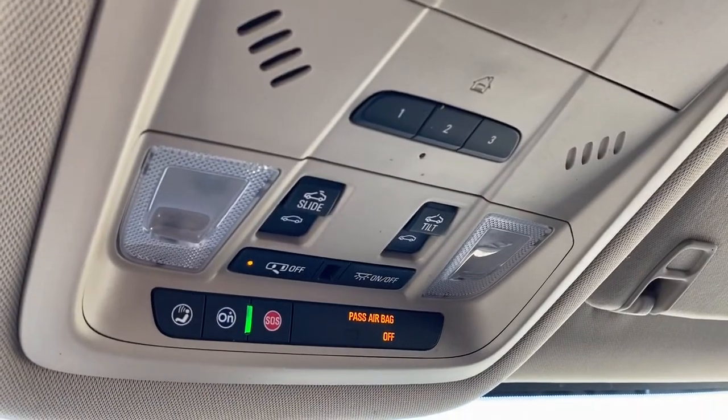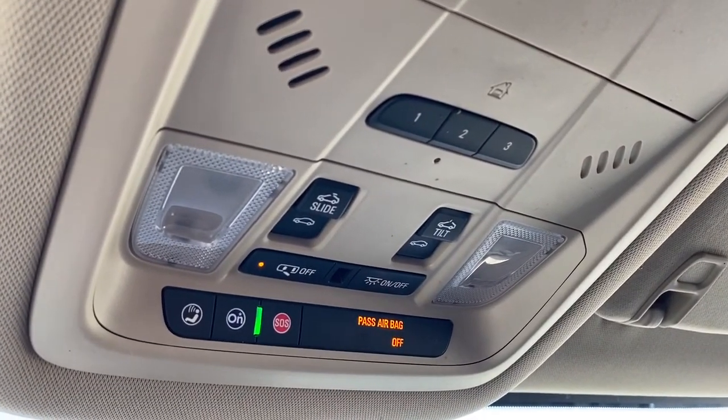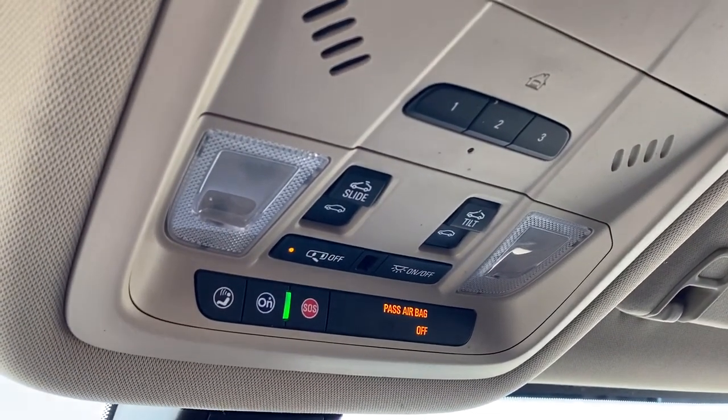Up above we have the programmable garage door opener, power sunroof buttons, and OnStar.